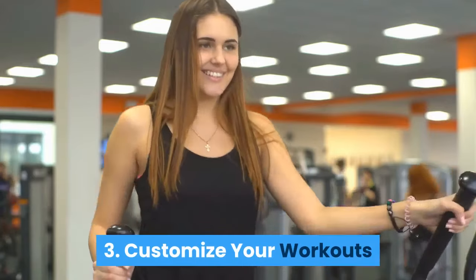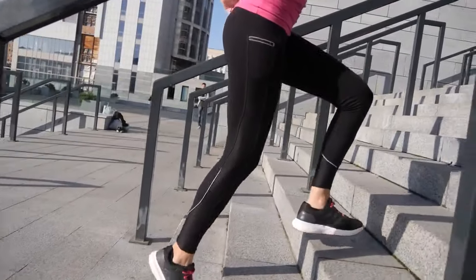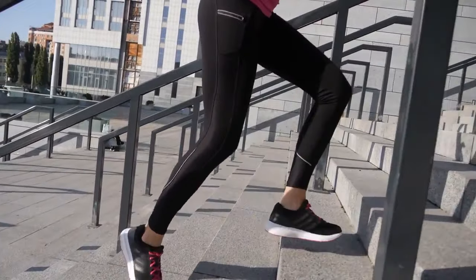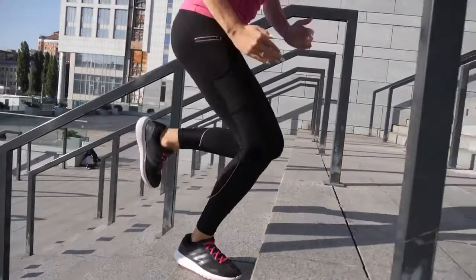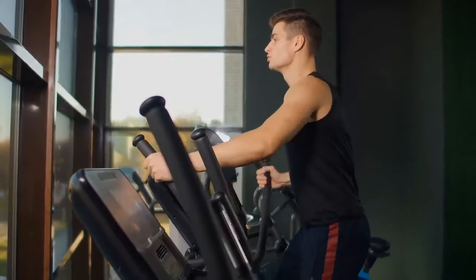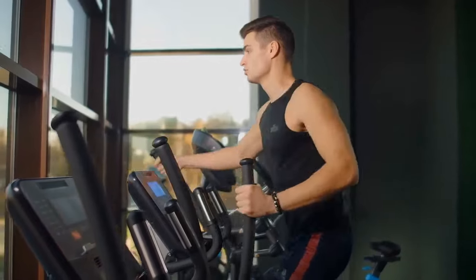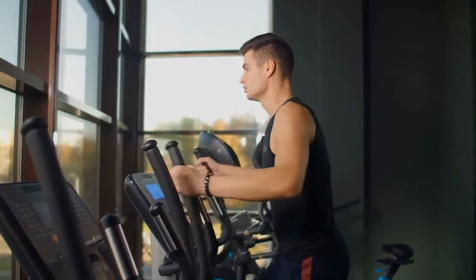3. Customize Your Workouts. Most cross trainers allow you to change the intensity of your workouts, so you can accommodate your fitness level or even the sort of day you've had. That means you can mimic things like brisk walking or rapid stair climbing. This is done by adjusting the resistance and speed, mostly. However, some machines on the market have pre-set workout programs, while others allow you to customize your own workouts depending on your preferences and fitness level.